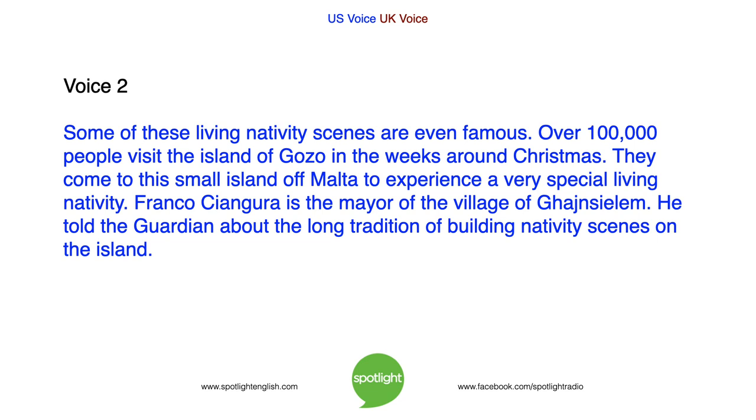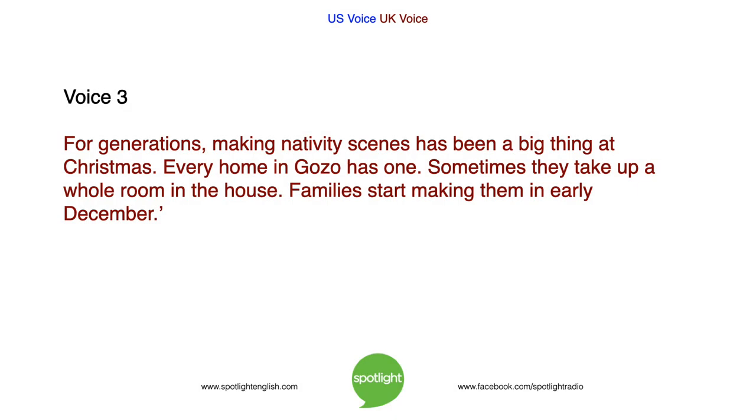Some of these living nativity scenes are even famous. Over 100,000 people visit the island of Gozo in the weeks around Christmas. They come to this small island off Malta to experience a very special living nativity. Franco Cangura is the mayor of the village of Jinsilim. He told the Guardian about the long tradition of building nativity scenes on the island. For generations, making nativity scenes has been a big thing at Christmas. Every home in Gozo has one. Sometimes they take up a whole room in the house. Families start making them in early December.